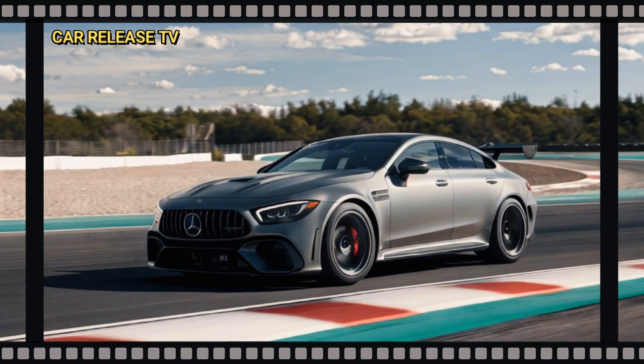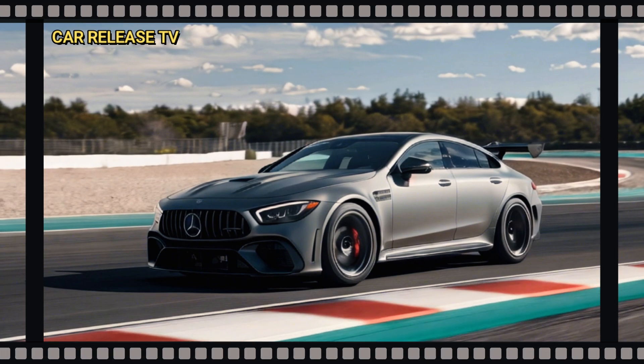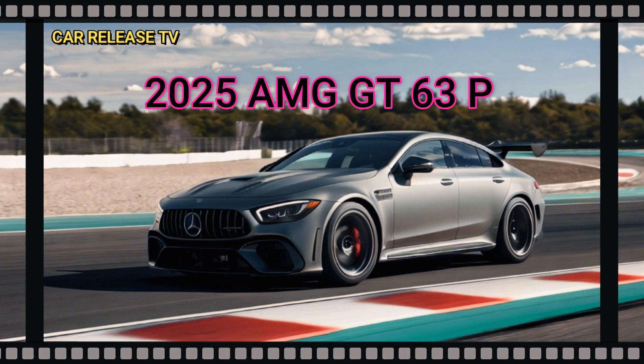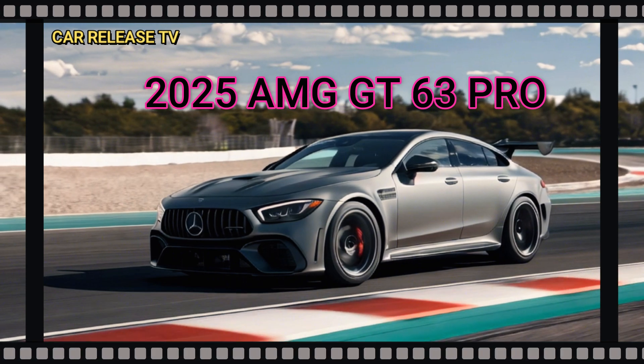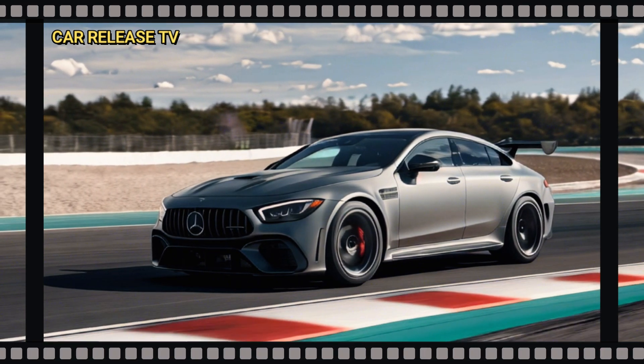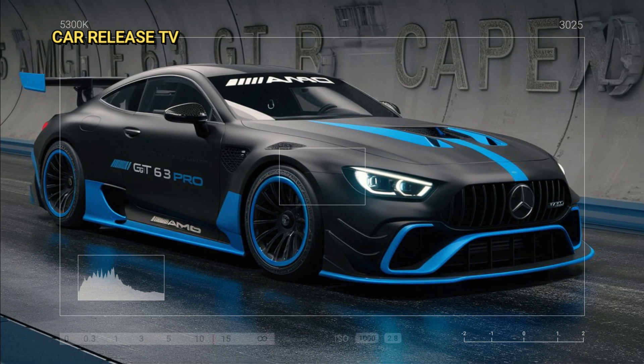Hey everyone, welcome back to the channel. Today, we're diving into the latest beast from Mercedes AMG, the 2025 AMG GT 63 Pro 4 Matic Plus. If you're a car enthusiast or just love the thrill of speed and performance, you're going to want to stick around for this one.